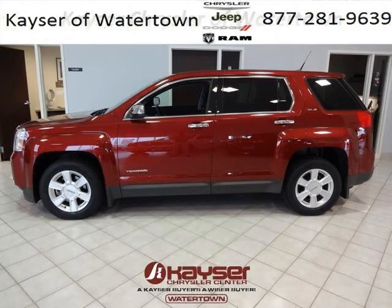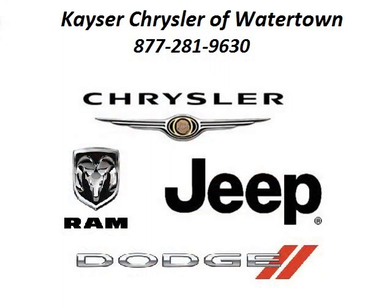Come in today and take a look for yourself. Kayser Chrysler Watertown is the dealership for you, conveniently located in Watertown, Wisconsin, off of Highway 16 Rundage Road.